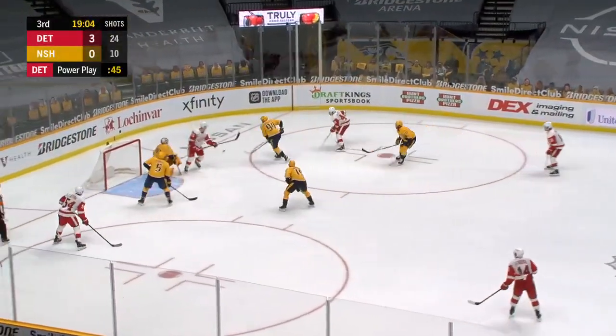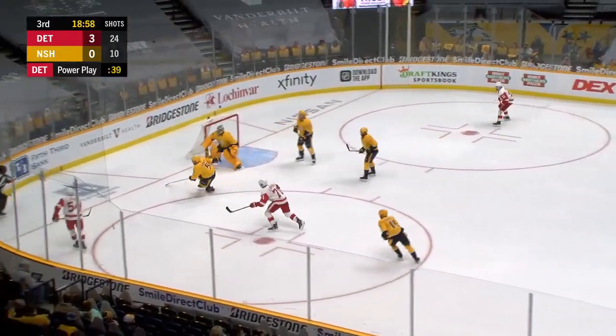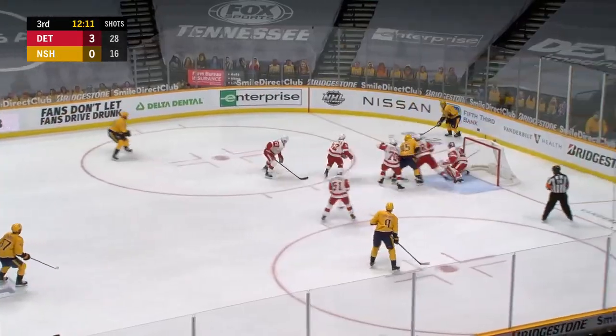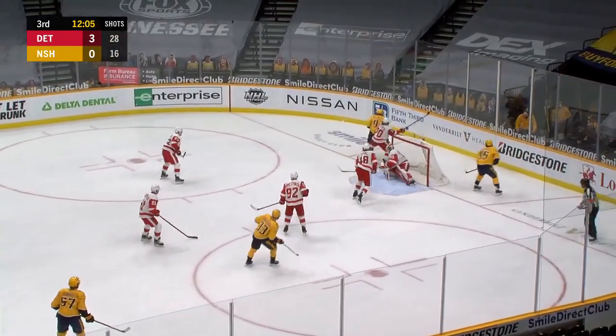Shot was blocked around to Ryan — wheels it back in front, backhand by Larkin, stopped by Soros. That's a great save — that was a really good opportunity. Now Tenorti to Arvidsson behind the net, traffic building. Favreau's shot ricocheted off the glass, behind the net. Forsberg looking for Arvidsson.